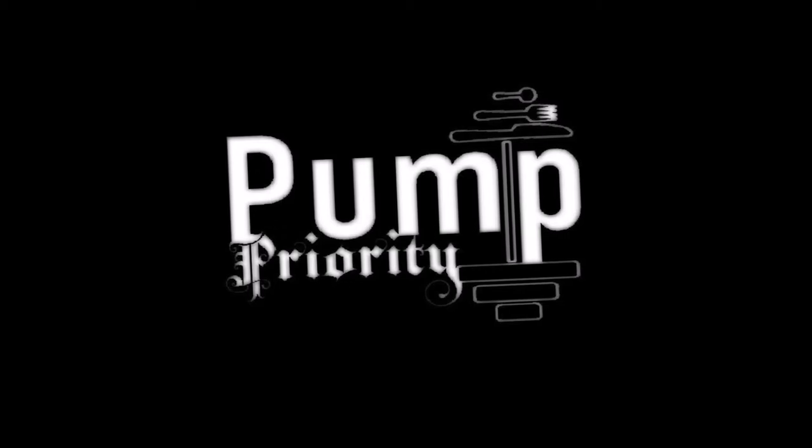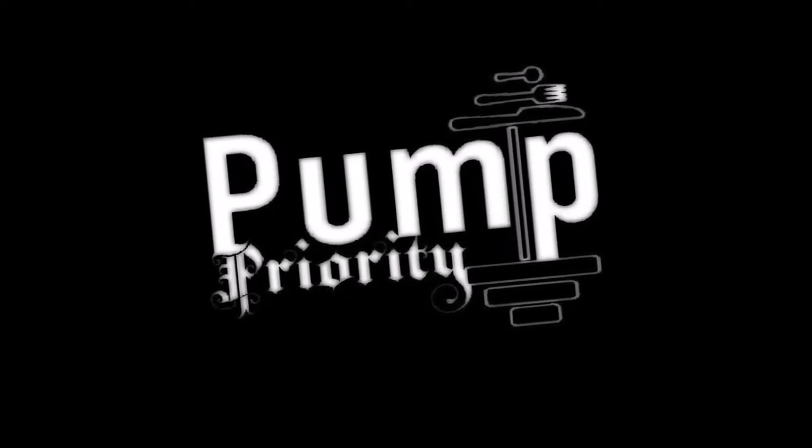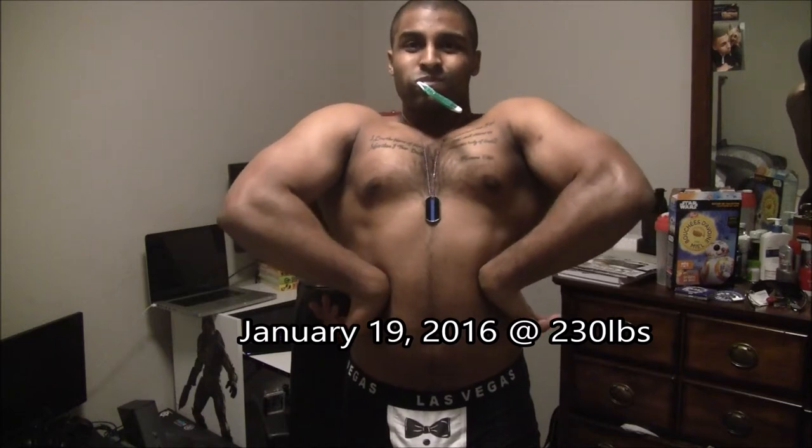What's going on everybody? It's your main man Jay with Pump Priority. Just got a little posing vid for you guys here. Now don't expect too much guys because I am not a professional poser — I've never taken any classes on posing or been professionally taught. These are just poses that I've seen people do, and I'm just trying to mimic them.